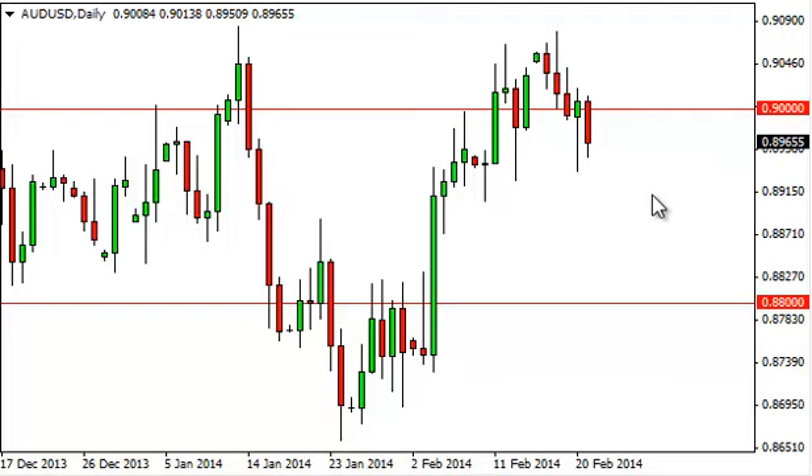We don't really want to buy in this market because it is in a longer term downtrend. So again, below the 0.8950 level — we're basically at the bottom of this hammer — we are sellers aiming for the 0.88 handle.